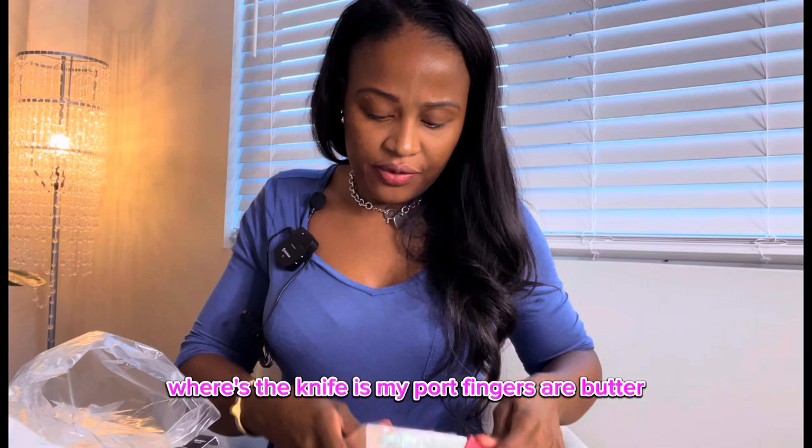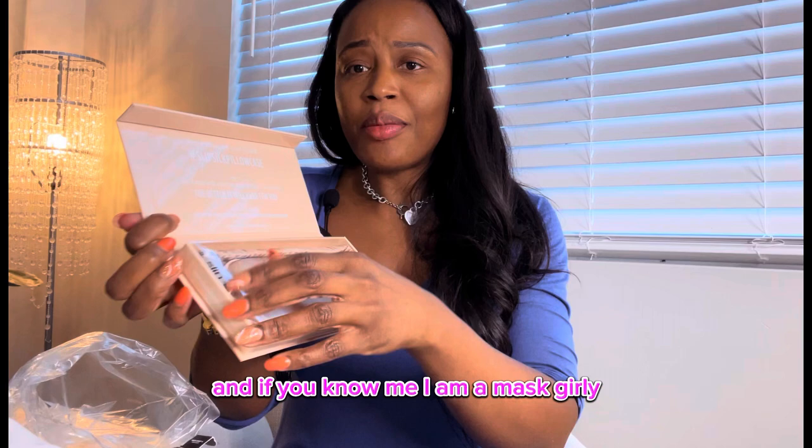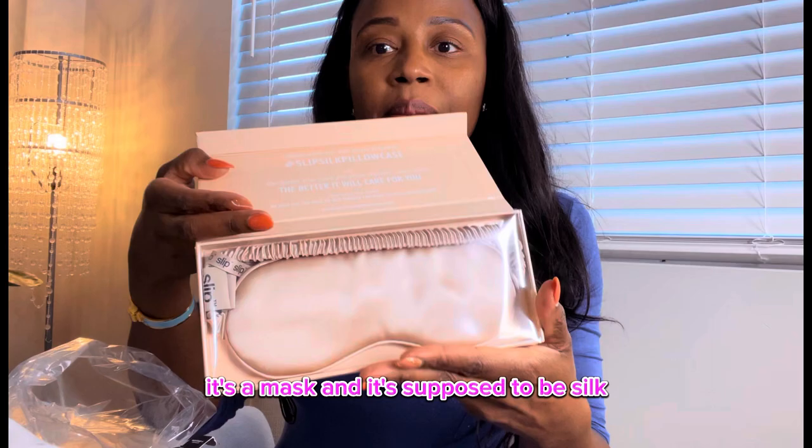But look, it's a pure silk slip-on mask. And if you know me, I am a mask girly. I cannot go to sleep without a mask on — I don't know what it is. Anyways, you get the idea. It's a mask and it's supposed to be silk.